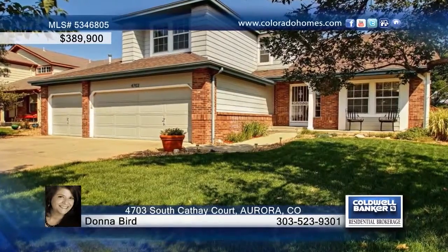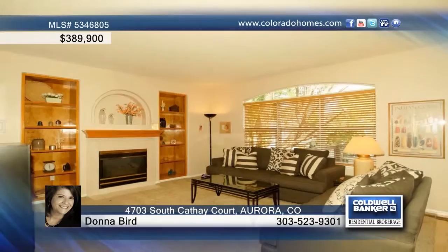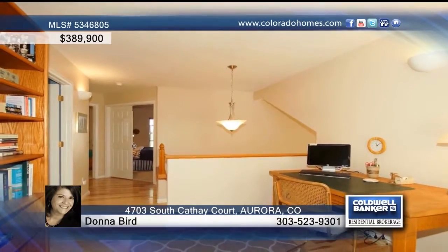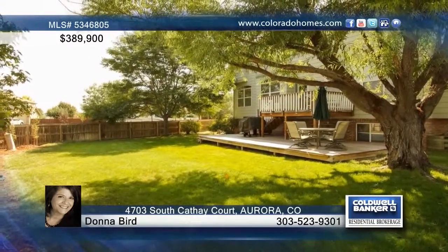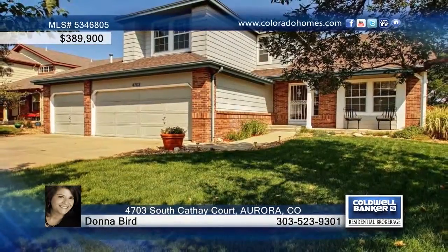This wonderful six-bedroom, four-bath home in Pride's Crossing features recent updates including new hardwood flooring and carpeting in the family room. The kitchen offers Corian counters and a glass-tiled backsplash, and the upper level is home to the master suite. You'll love the finished basement with rec room and wet bar. Don't wait to call Donna Bird to find out how to make this house your home.